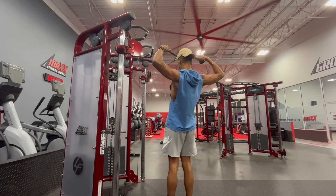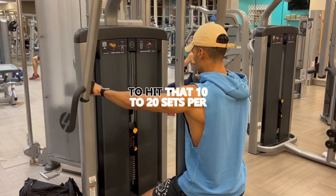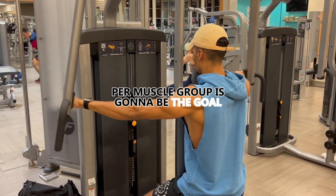There isn't any gold standard on how many times you need to go to the gym to see muscle growth, but however many times you need to go to hit that 10 to 20 sets per week per muscle group is going to be the goal.